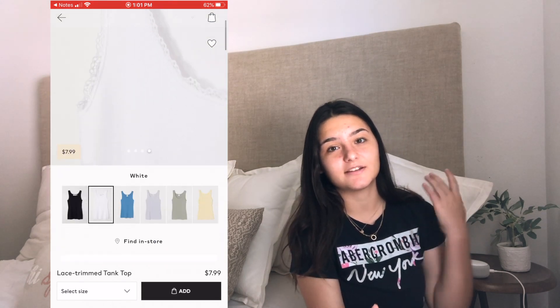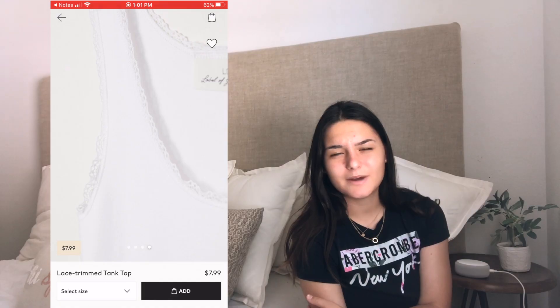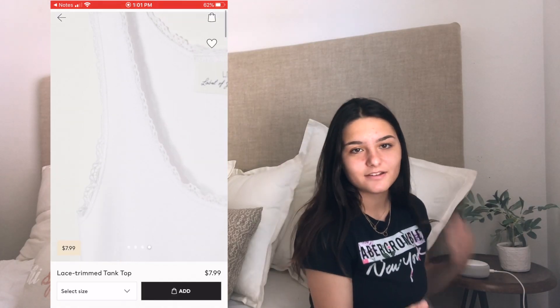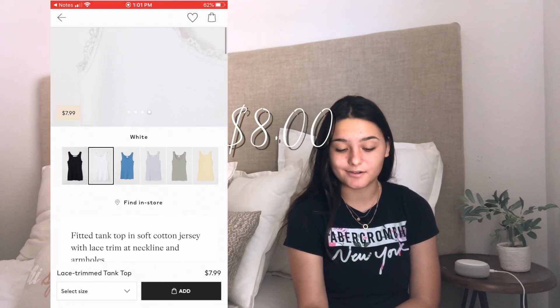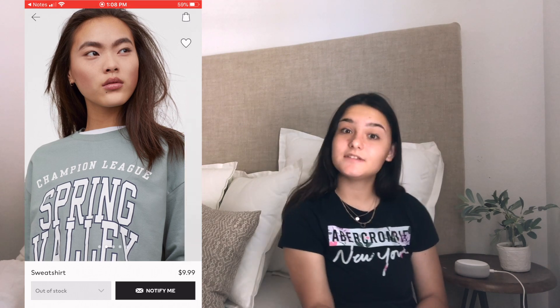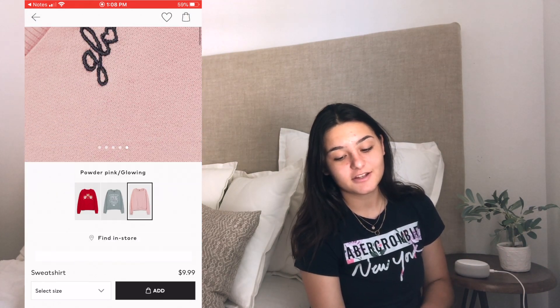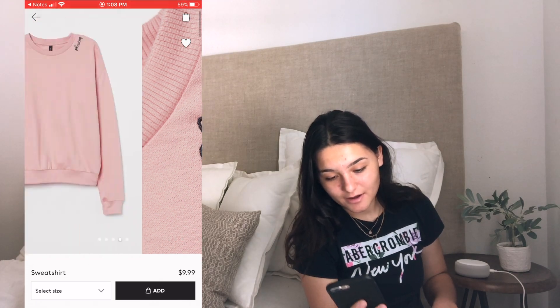The lace trim is kind of outlining the seam. And it is eight dollars. The next item is a short sweatshirt and this is definitely one of my favorites — it is ten dollars and it just says 'Champion League Spring Valley California 1991.'